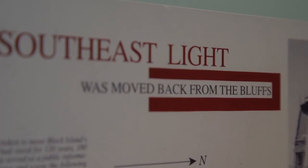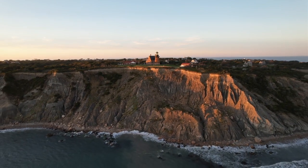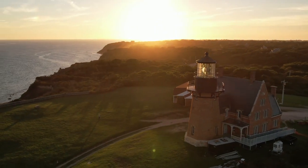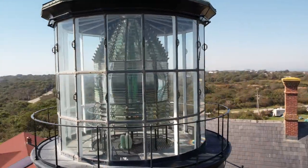We found out in the early 1980s that the Coast Guard, who of course owned the building at that time, said no, we know it's in danger, but we can't spend the money to move this lighthouse. It's 2,000 tons of building here, it's brick, it's fragile, we don't think we can move it. Block Islanders said, wait a minute, we can't lose this building, it's one of a kind.